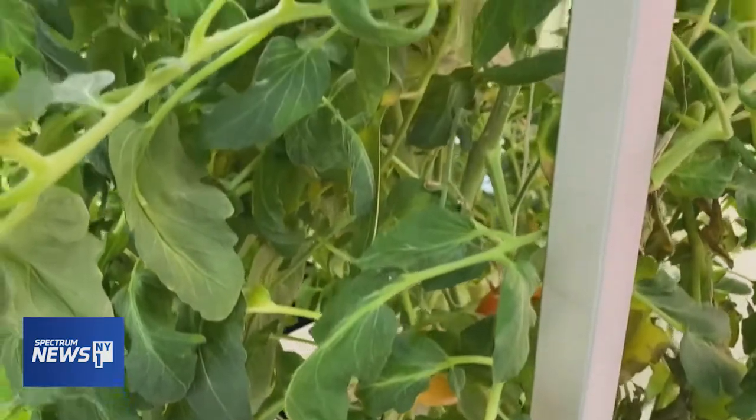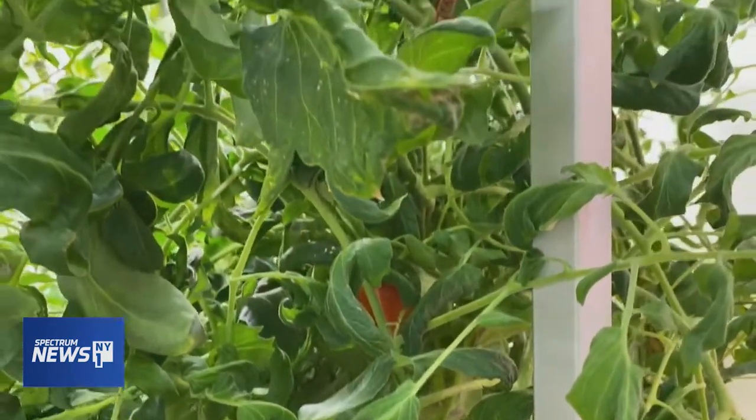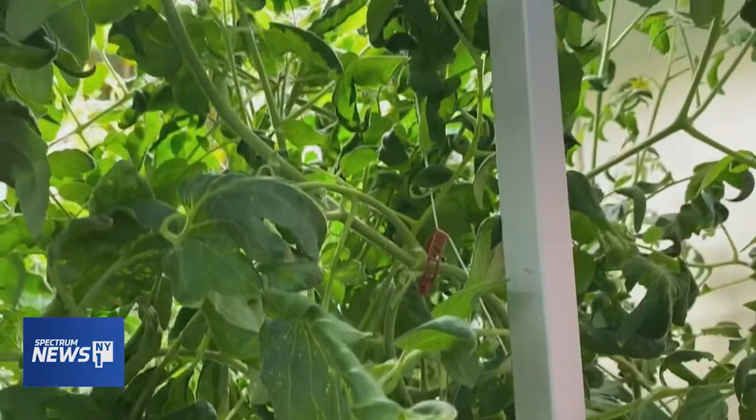The labs are most commonly found in schools, but this is the first site within a NYCHA community center. It's just great to see them be excited and now understand the importance of farming, and having fresh vegetables has actually triggered them to want to eat better.